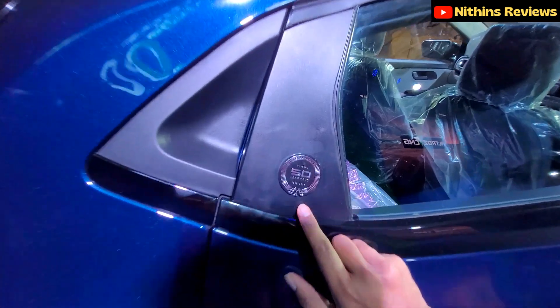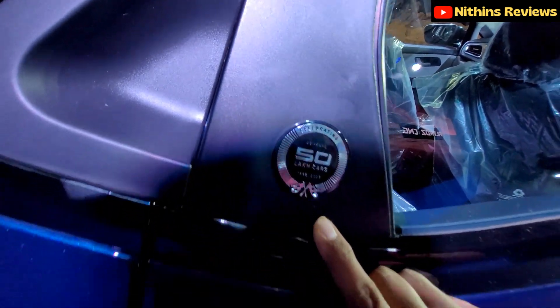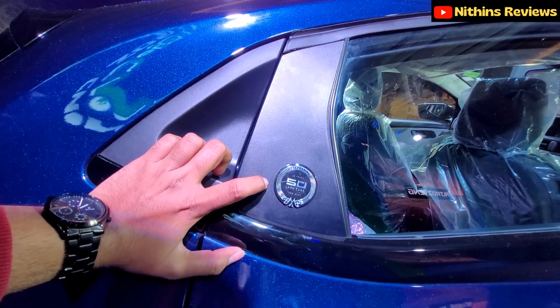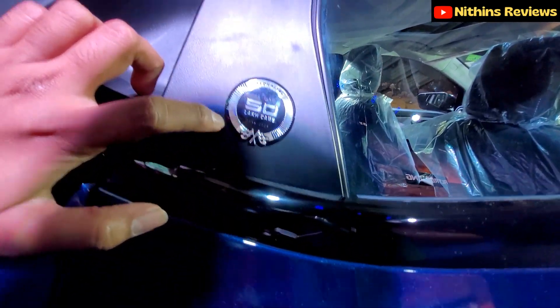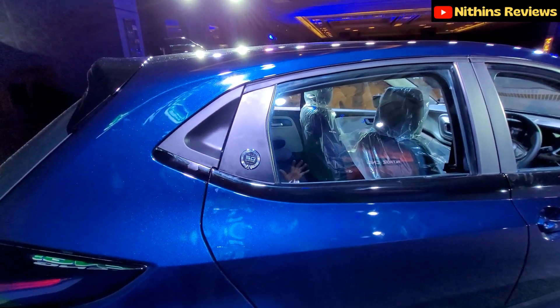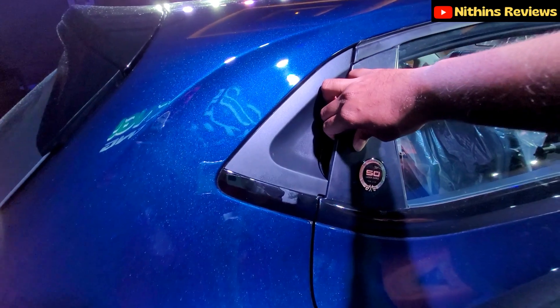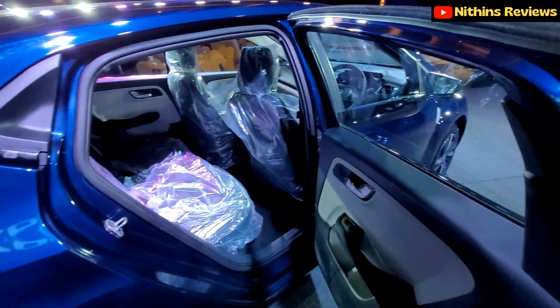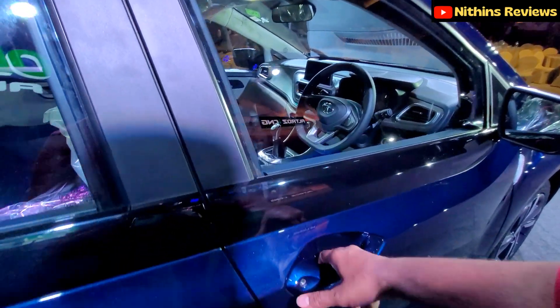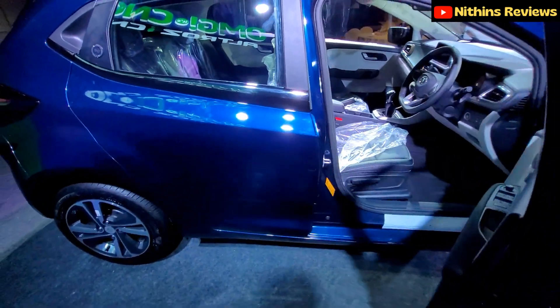The rear door carries a special badge — Tata has reached a milestone of selling 50 lakh cars between 1998 and 2023, which is celebrated with this badge. Now, what is the unique selling point of the Altroz?